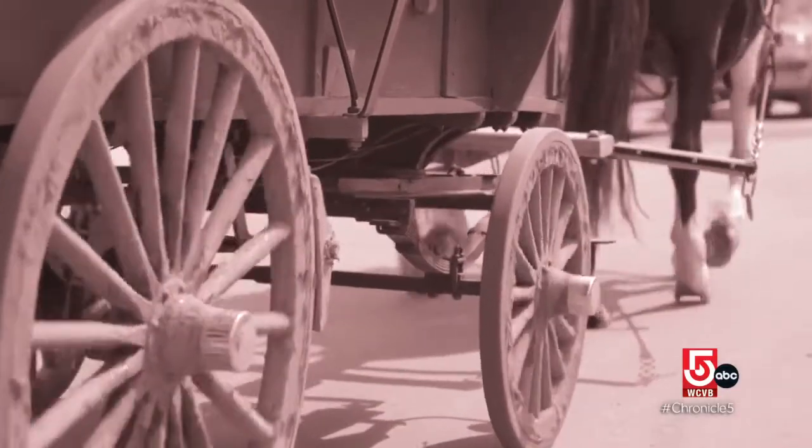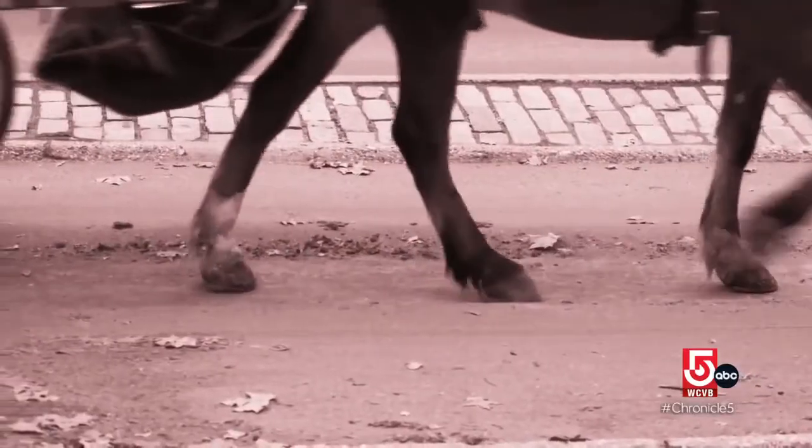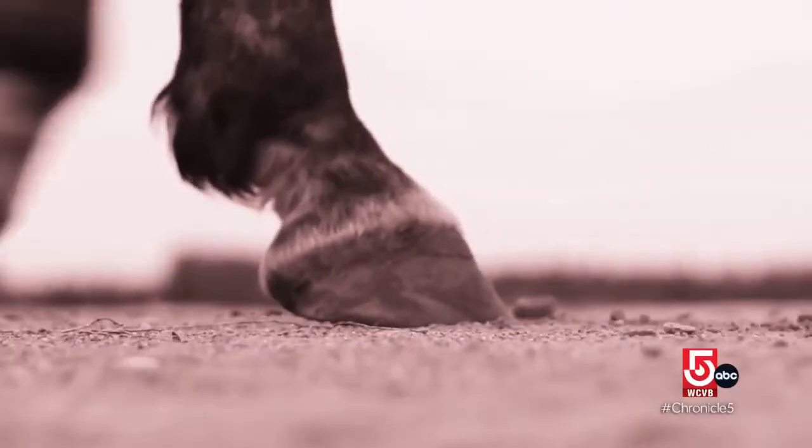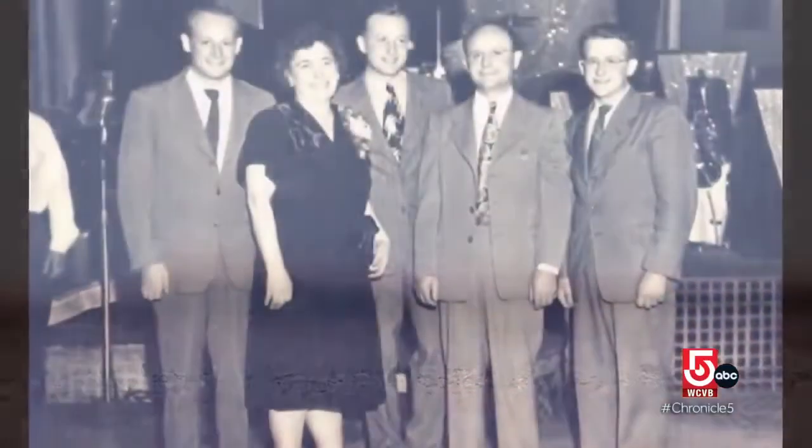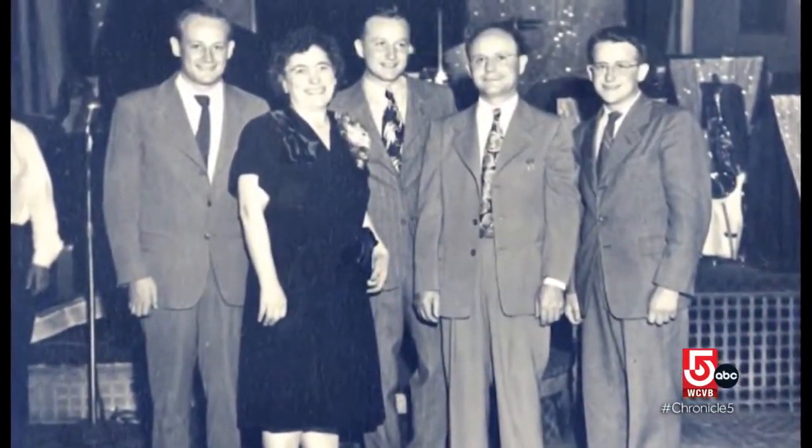He bought a horse — it was a blind horse. He couldn't afford to spend the money for a healthy horse. Salvatore's business became lucrative, and his wife Mary proposed expansion, saying, 'Why don't we build our own bakery? We made some money — make the bread ourselves.' He knew nothing about baking bread, but he built a bakery and hired a family of bakers from the North End to come to Everett to produce the bread.